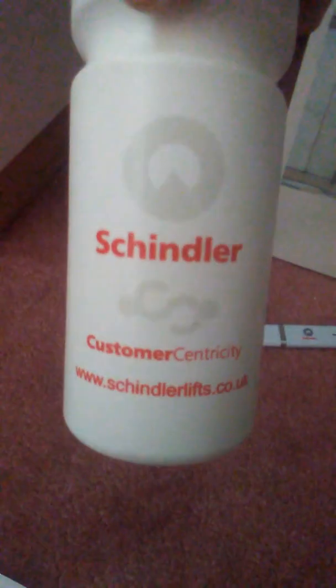My sunflower lanyard — I'll show you with it. And then I've got my Schindler water bottle, which I really like. I've got a flask — it says 'customer centricity', which it also says on the water bottle and the stress ball.